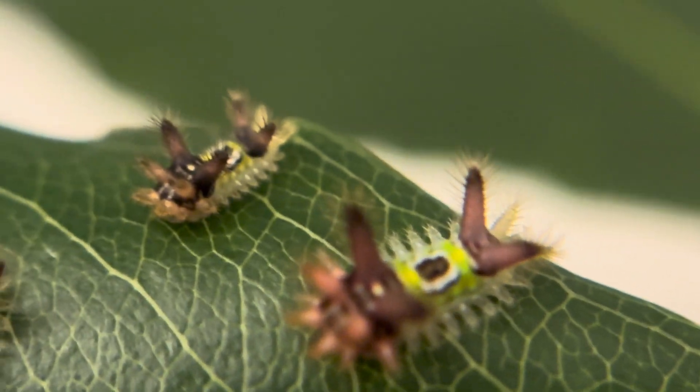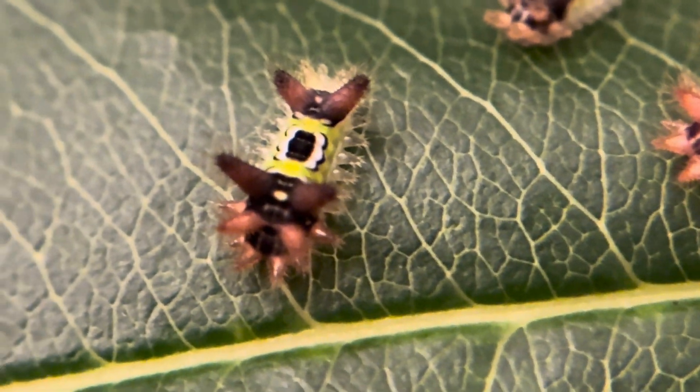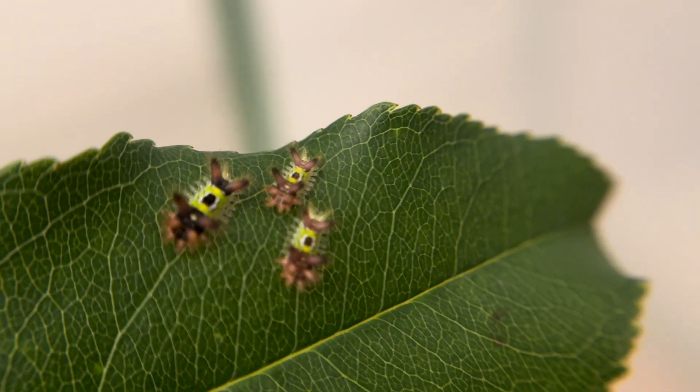Now let me just say these caterpillars barely move and they certainly don't attack anyone, but if you accidentally brush up against them you will know it. And if you're like me who has been stung by them in the past, the itchy burning rash can last for about three days, but I have to say they are still terribly cute.